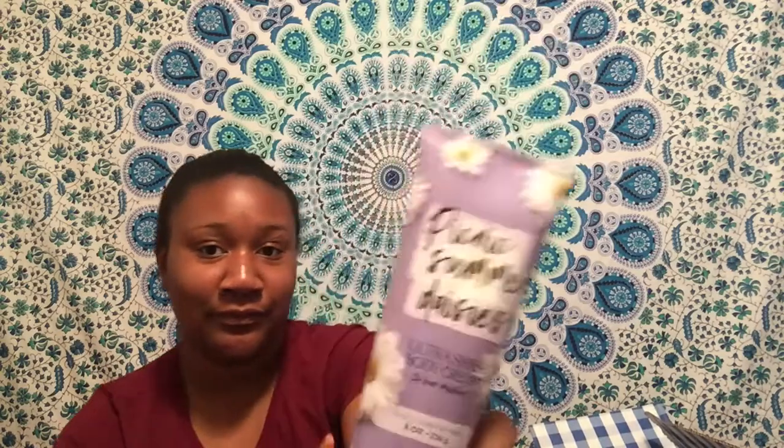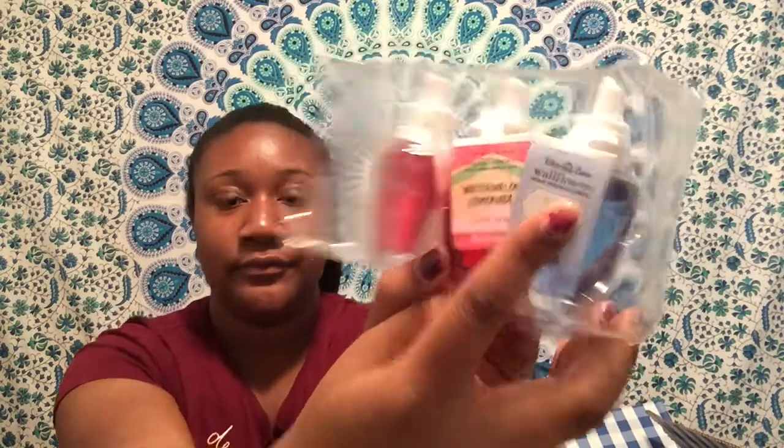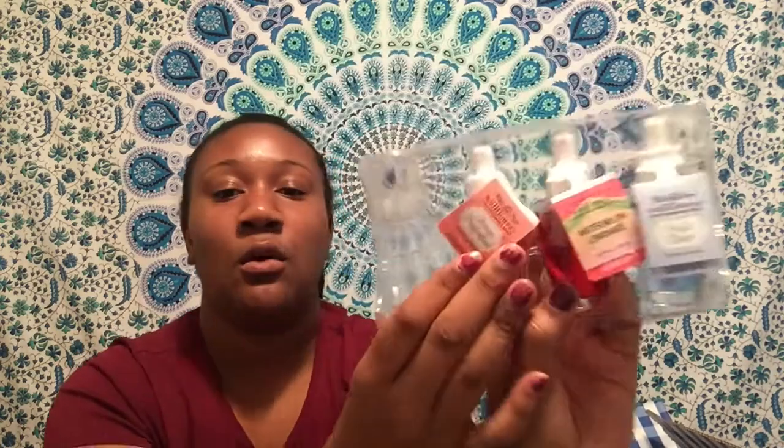And then this is Picnic Summer Daisies — it's really cute packaging. This smells so good, oh my gosh. My mom did a good job picking these out. And then last, we have some wallflowers. We have Fresh Linen, Watermelon Lemonade, and Mango Dragon Fruit. There was another one in here but she must have already used it.